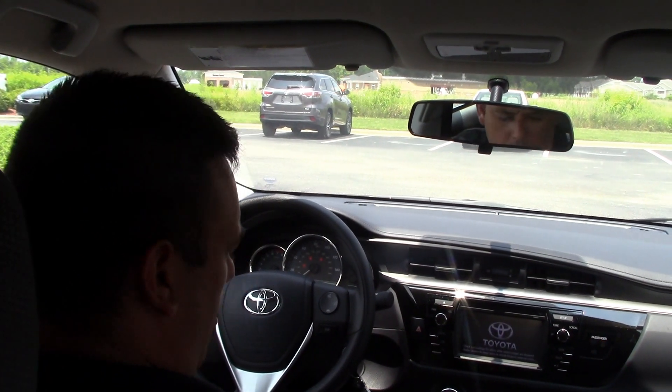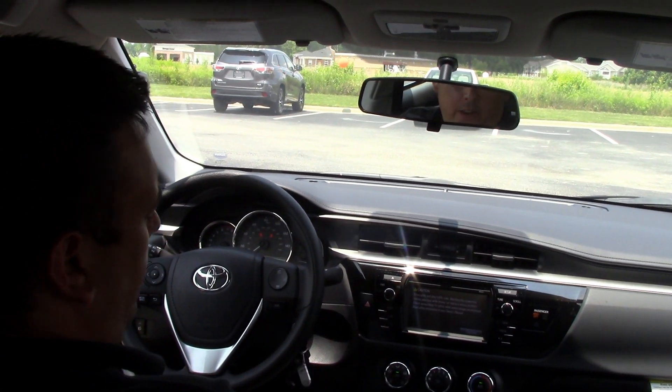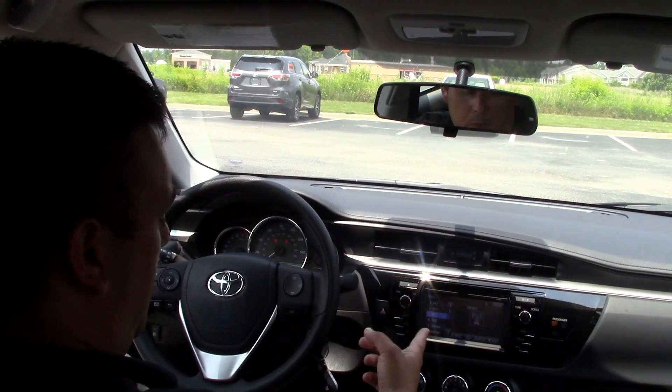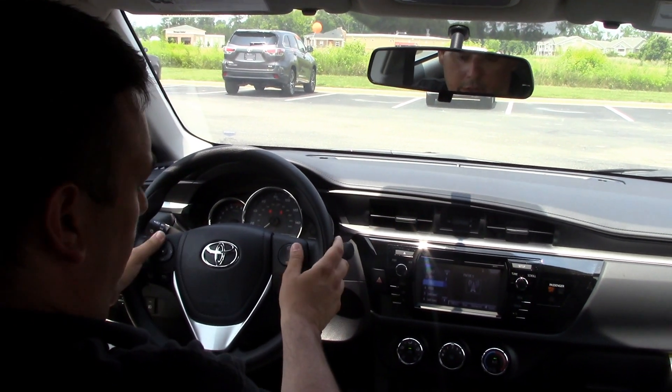The air conditioning you might notice is working quite nicely on a day like today. Another thing you might notice is the Intel audio 6.1 touchscreen. You can set up your radio, satellite, Bluetooth and basically control it from the steering wheel.